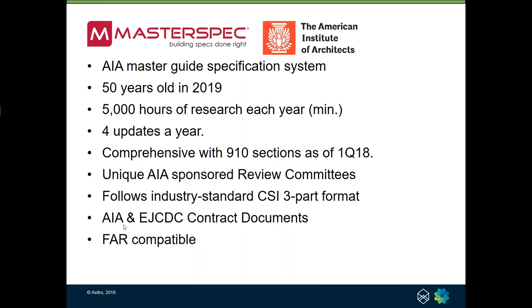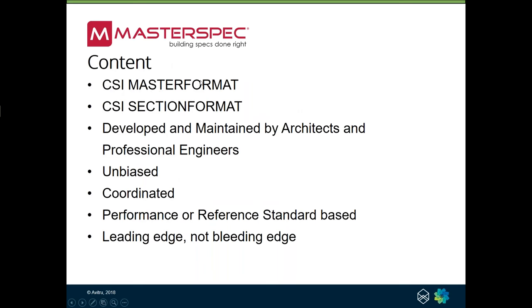We follow the industry standard CSI three-part format. MasterSpec is compatible with the AIA contract documents, as well as with some changes to the front end, the NSPE's system of contract documents — the EJCDC documents. It's also used by some government agencies and with some changes is compatible with federal acquisition regulations. We follow CSI MasterFormat, and I want to make an important distinction: MasterFormat is a list of numbers and titles put out by the Construction Specifications Institute — roughly a 400-500 page book with about 20,000 to 25,000 numbers and titles. There is not a one-to-one correlation between what is in MasterFormat and what is in MasterSpec.